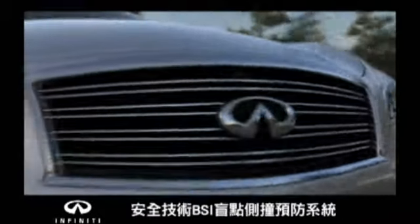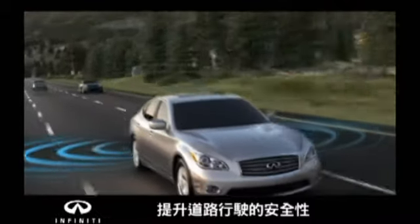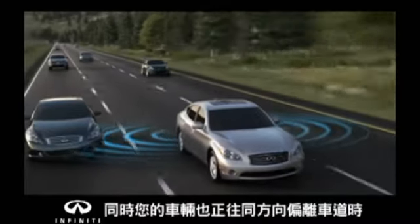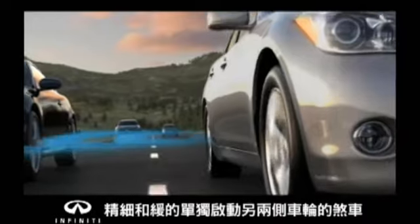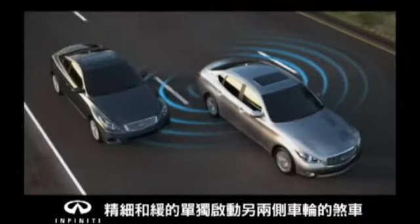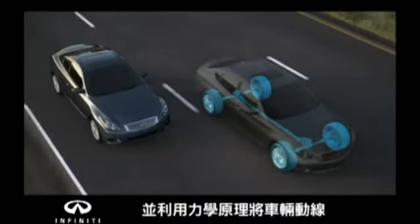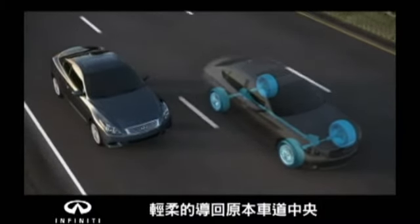Here is where Infinity's world-first technology helps enhance your safety with an additional measure of protection. If there is a vehicle detected in the blind spot area and you begin to move towards its lane, the blind spot intervention system activates, using sophisticated braking to help you avoid potential danger by gently applying brakes on the opposite side of your vehicle, prompting you to move back toward the center of your lane.